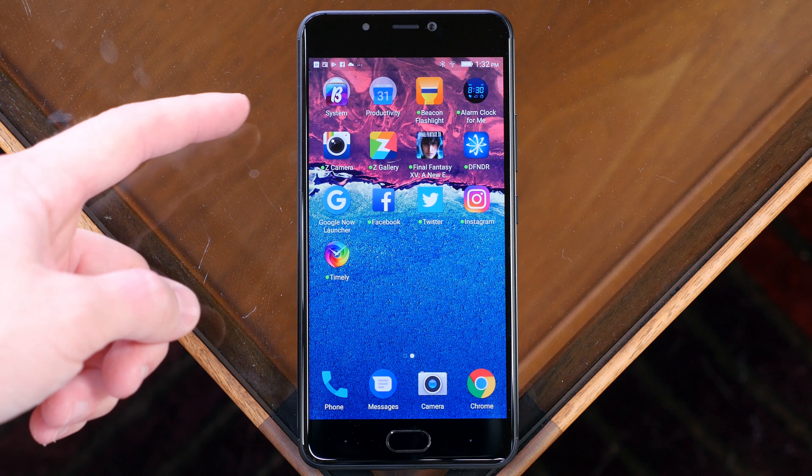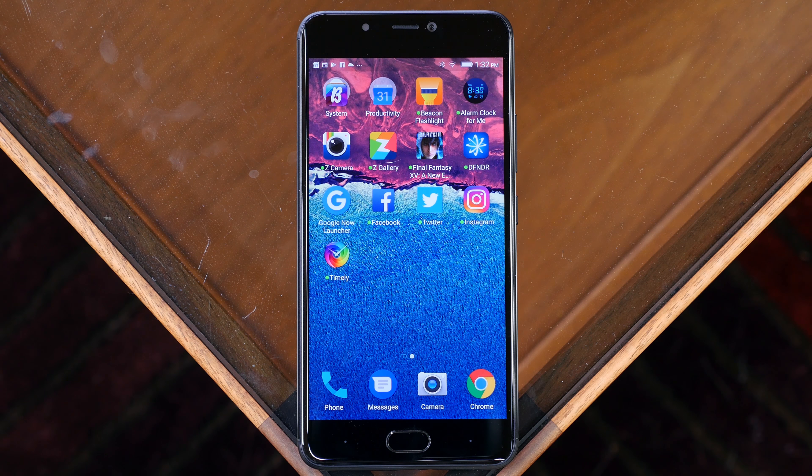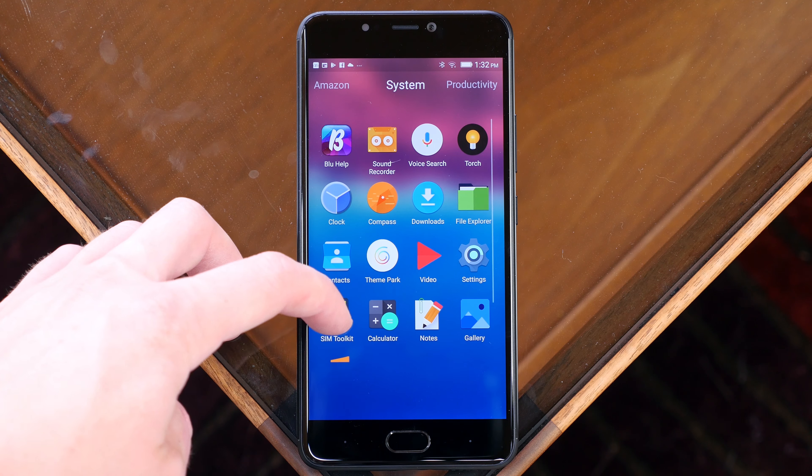Out of the box there will be several Blue applications pre-installed, as well as some third-party apps like Beacon Flashlight, Alarm Clock For Me, Z Camera, Z Gallery, Final Fantasy, and DFNDR. These are non-Blue apps that can thankfully be removed.